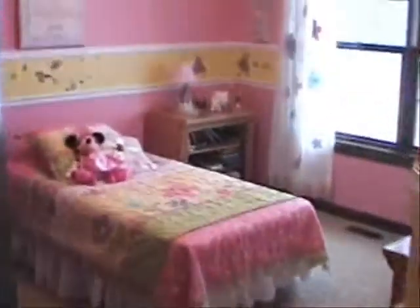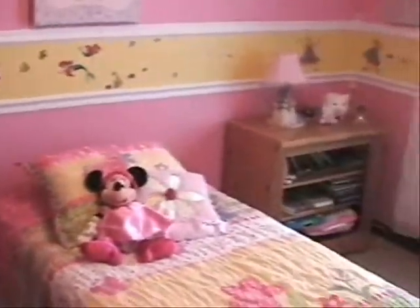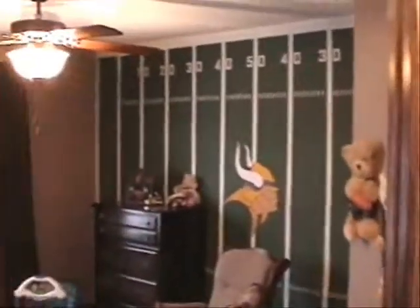Here's bedroom number two. And here's bedroom number three — all good sized rooms as you can tell.